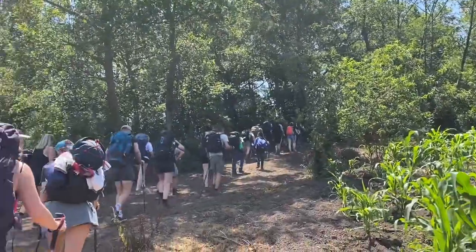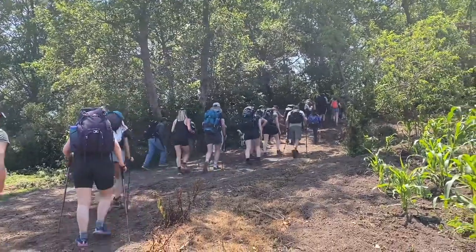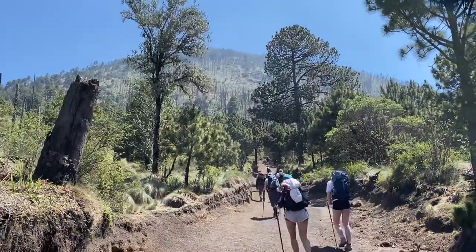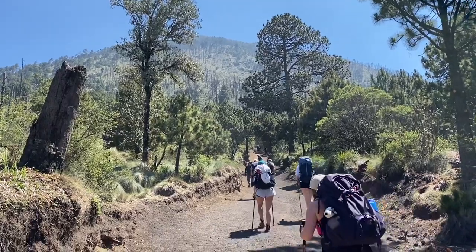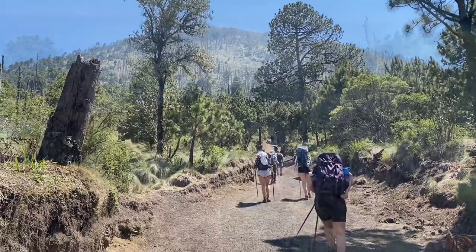Advice number one: you need to have proper shoes. Out of our group of 33 people, three didn't make it and had to come back, and the main reason was their shoes.